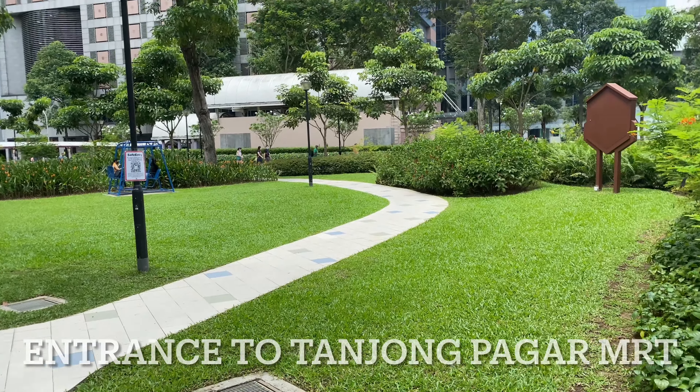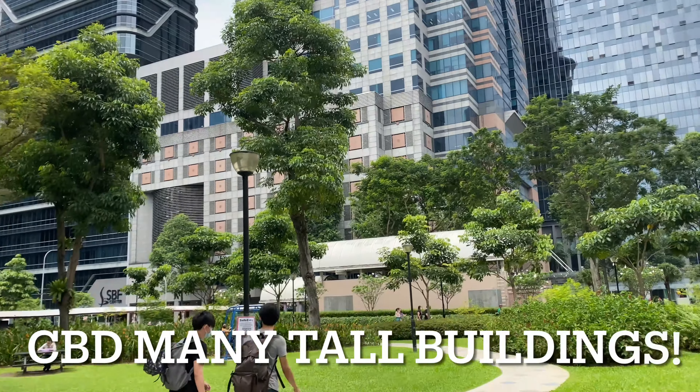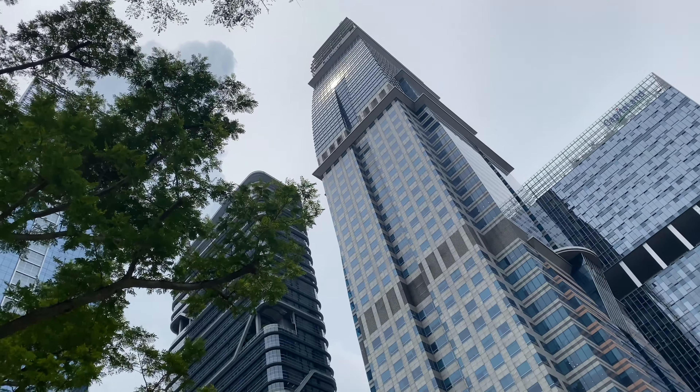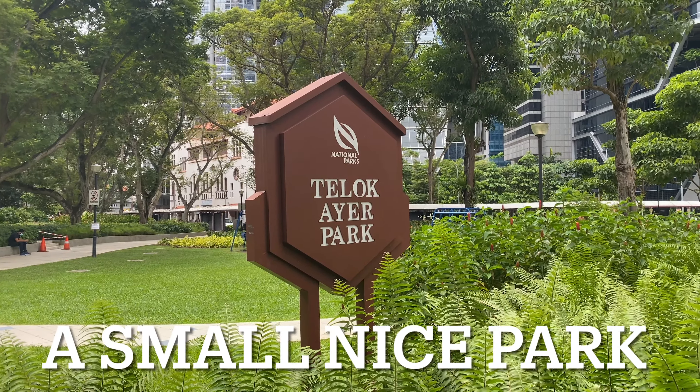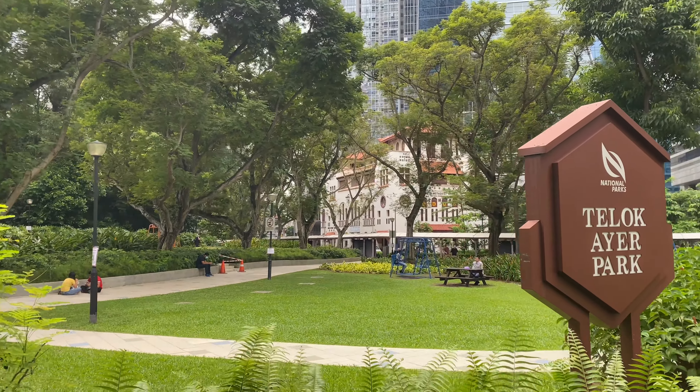That pink structure ahead is the entrance to Tanjung Pagar MRT station. Tanjung Pagar MRT station has quite a few entrances and this is one of them. Look at all the skyscrapers around us. And there it is — Teluk Ayer Park, a really cute piece of green right here in the Central CBD.